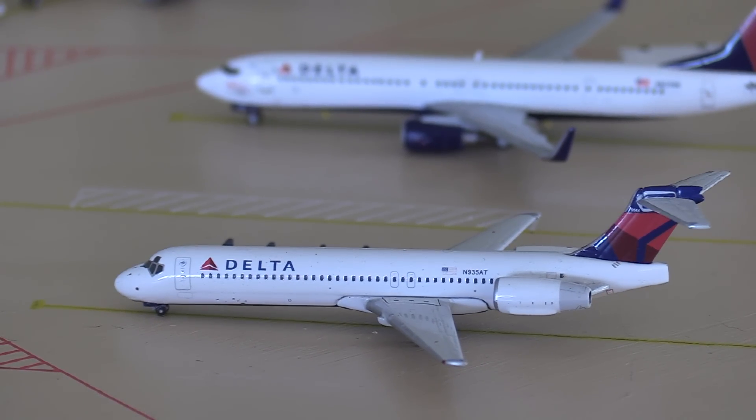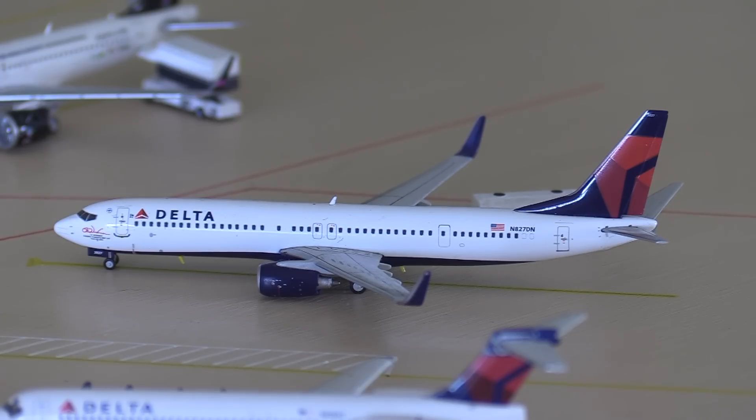A Delta 717 is just getting bags loaded and also heading out to Atlanta. Next we have a Delta 737-900 heading out to Los Angeles - it's not a real route but it is a suggested route by City Gonzales.